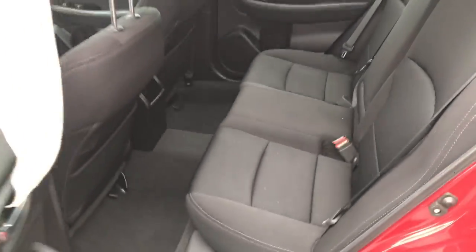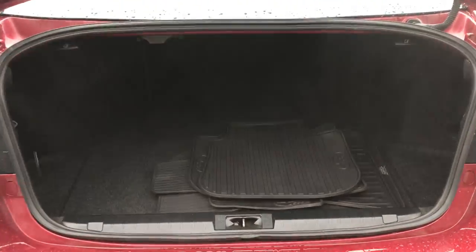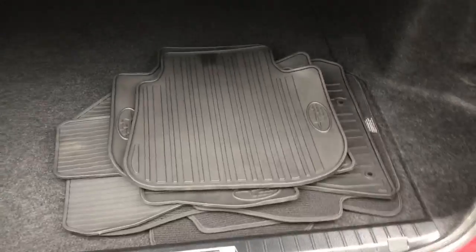Take a look at the back seat here — plenty of leg room for all your passengers. Take a look at the cargo area as well. Tons of storage for all your gear. You also got a set of all-weather mats.